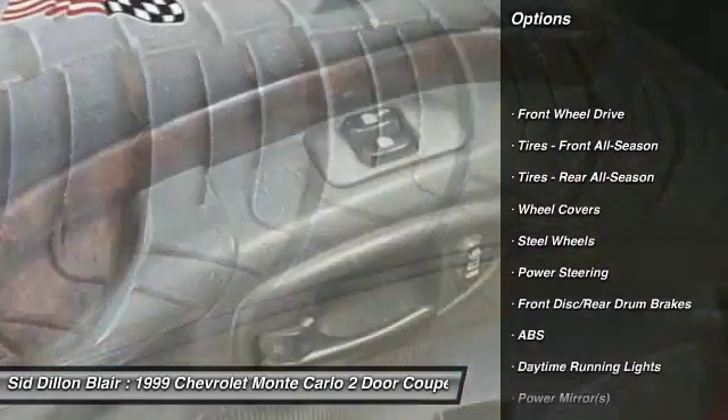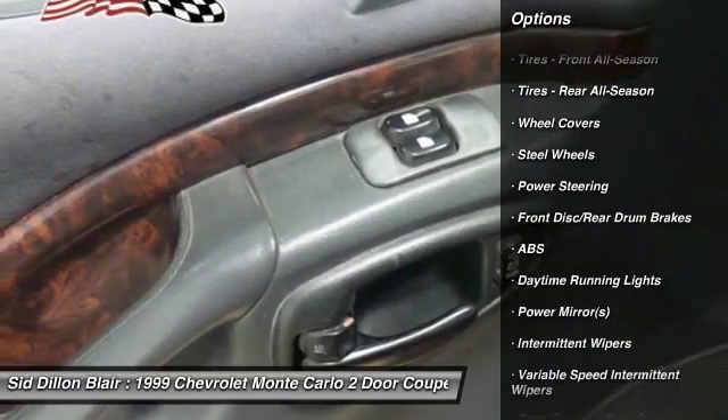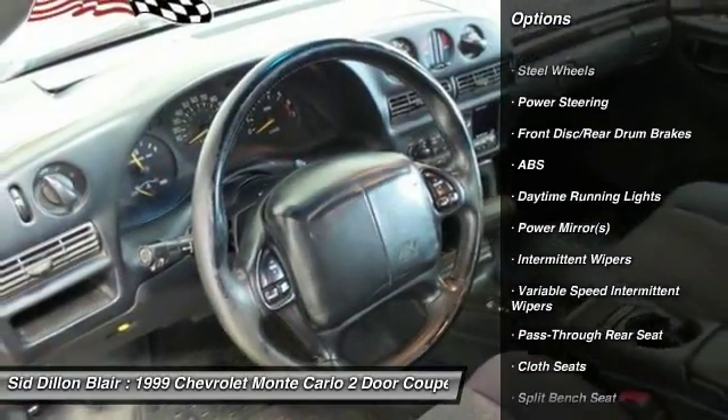Anti-lock braking system, power steering, adjustable steering wheel, driver airbag, cruise control, floor mats.